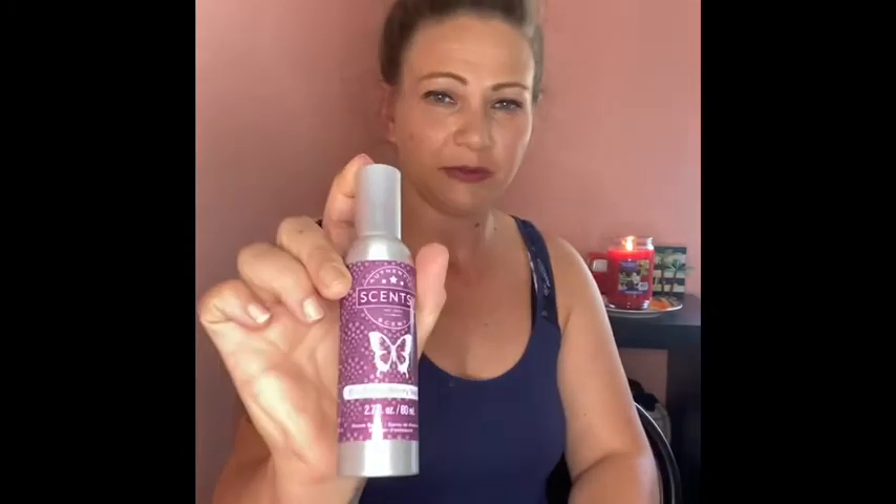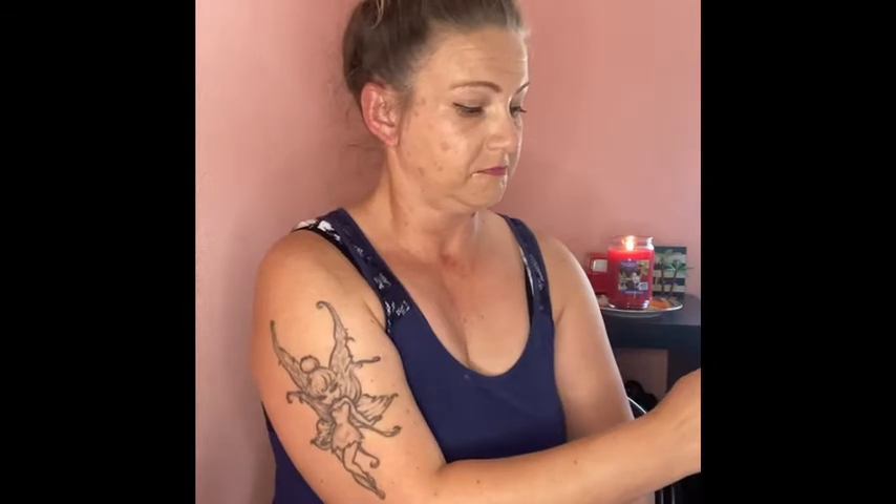I forgot to get a description for Black Raspberry Vanilla, but this one does own up to its name — it's black raspberry and vanilla. It's one of the number one fragrances from Scentsy, and that's probably why it's so good. It's not overwhelming.